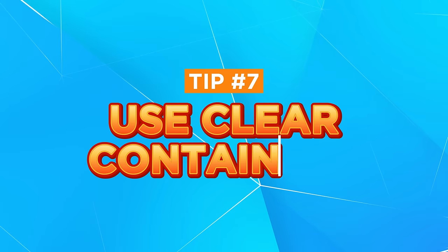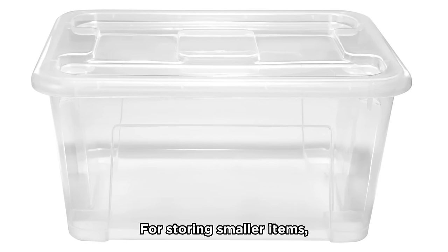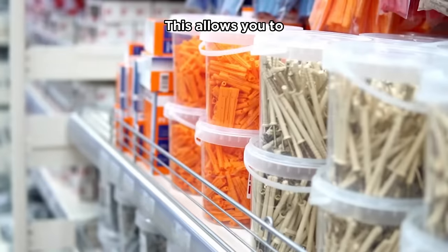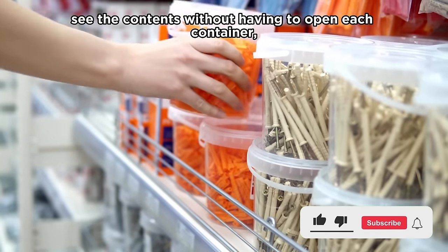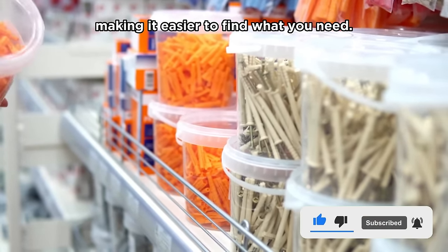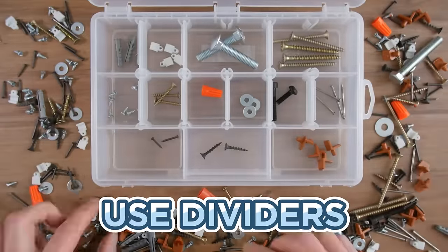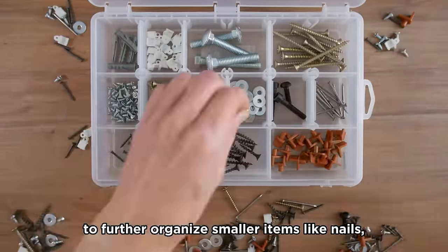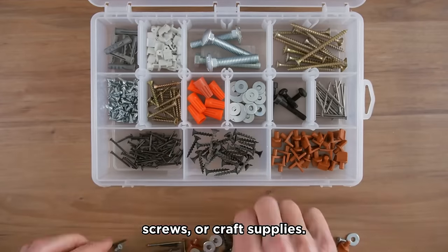Tip number seven: use clear containers. For storing smaller items, opt for clear plastic containers or bins. This allows you to see the contents without having to open each container, making it easier to find what you need. Use dividers for smaller containers within the larger ones to further organize smaller items like nails, screws, or craft supplies.